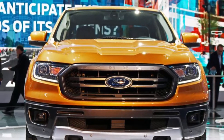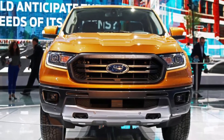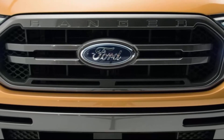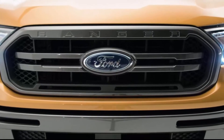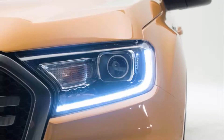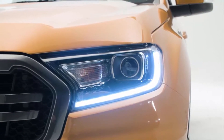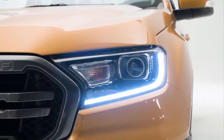Ford has taken its dear sweet time rolling out information about the upcoming 2019 Ranger midsize pickup. We knew about its engine, but we didn't know its output, and we didn't know how capable it was. Ford has cleared some of that up today, announcing a few more key specs of the 2019 Ranger.